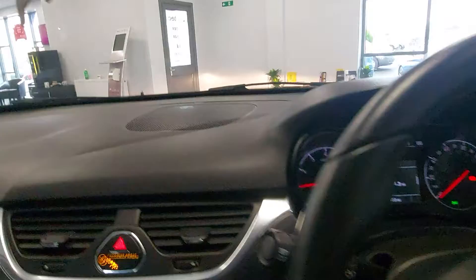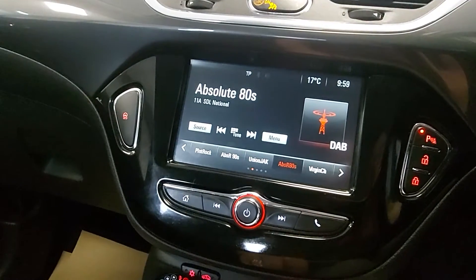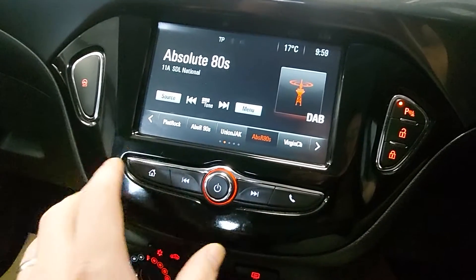There's a multi-function steering wheel, and you've got a screen down here. It also has DAB radio as well as FM — that'll do the job.